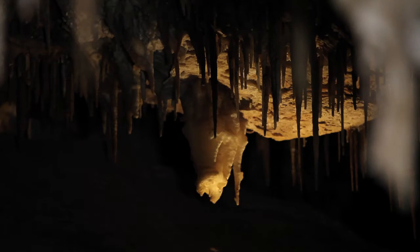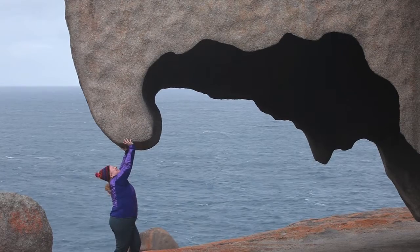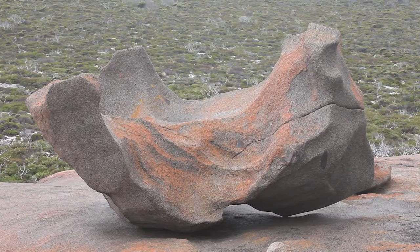Just before sunset we head over to the Remarkable Rocks, where guests are able to have a wander around this amazing geological feature. It's been there for many, many years, very slowly eroding away, and because of that erosion it has sculpted the most beautiful pieces of art in nature.